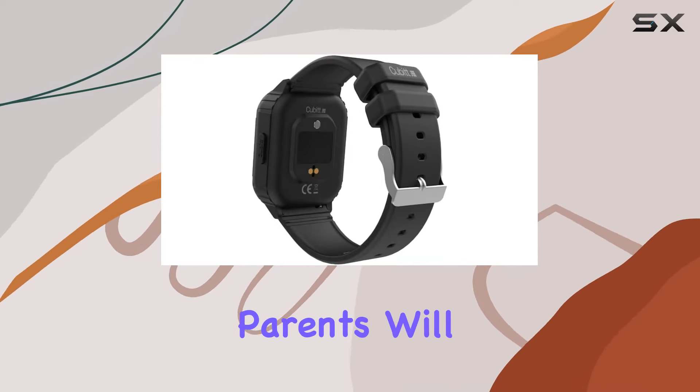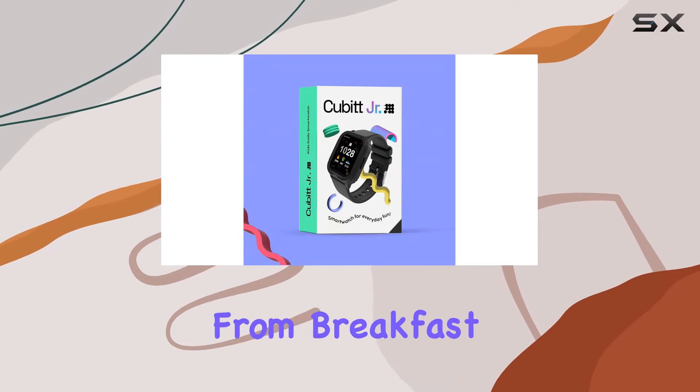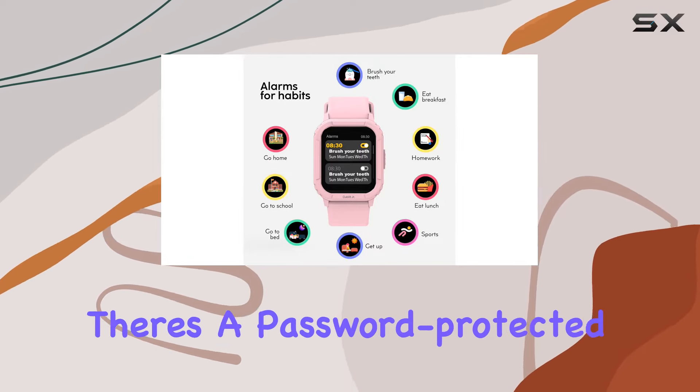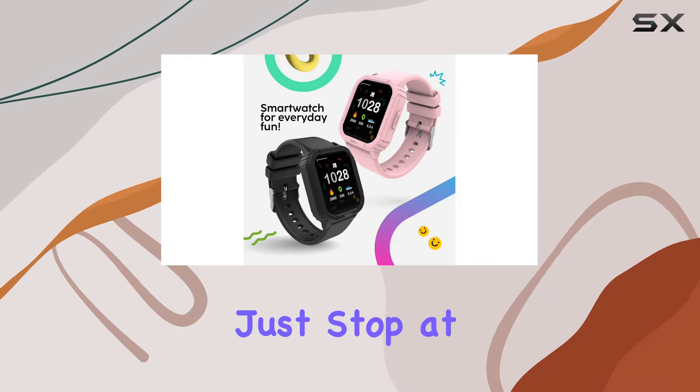Parents will appreciate the 10 daily alarms that instill good habits, from breakfast reminders to bedtime alerts. Adding an extra layer of security, there's a password-protected watch lock feature.